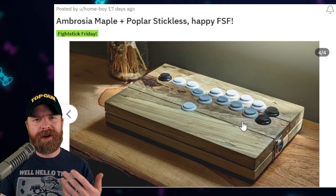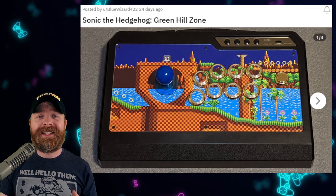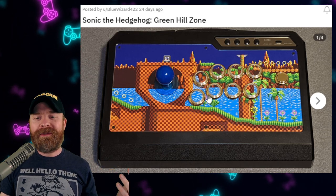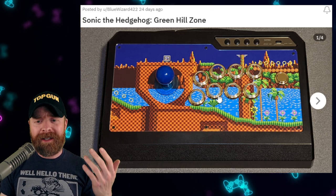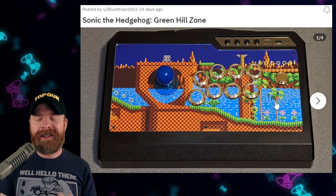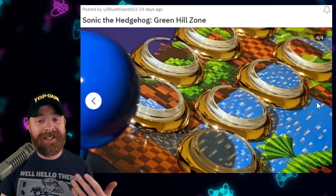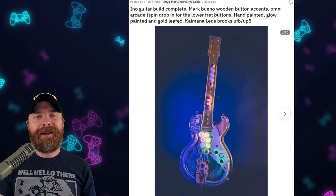In 2nd place, this is one of the best themed sticks I've seen this entire year. This Sonic themed stick is awesome - we've got Sonic as the blue ball top, gold rim buttons as the rings, and the artwork continues through the inlays and the buttons. This thing is tied together extremely well. It's extremely well themed, and I honestly have no complaints, no recommendations, and no suggestions at all for this. It is very, very, very well done.